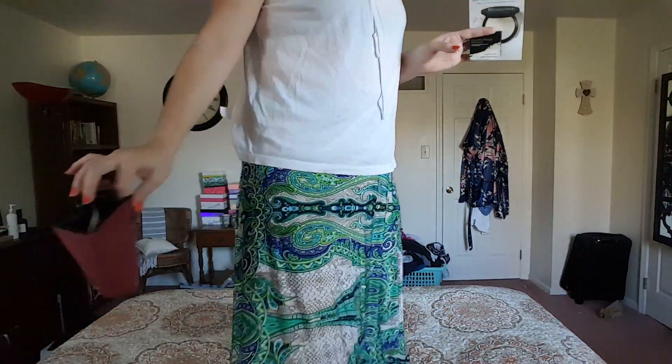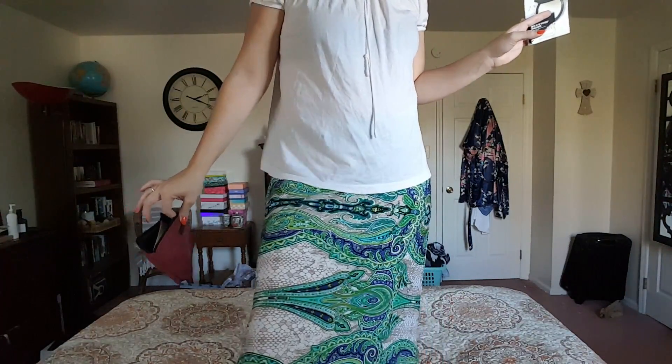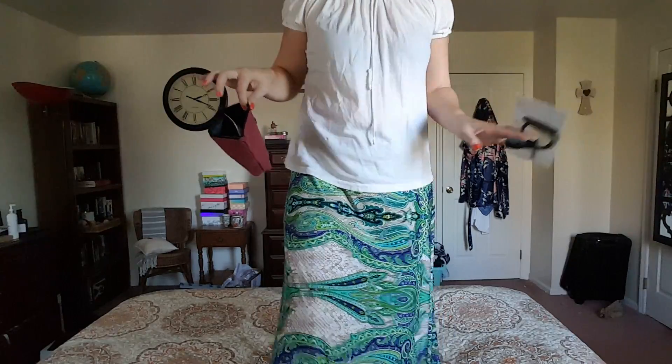By the way, what do you guys think of my skirt? I gotta stand up and show you. It's from Zuzu LA. It's this long maxi skirt. It is so pretty. And you can kind of adjust the length so that it suits your body. I'm in love.